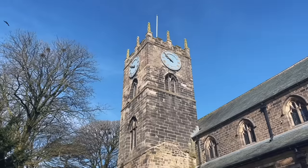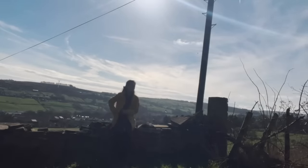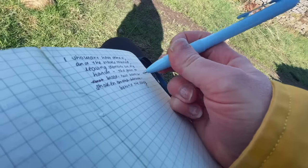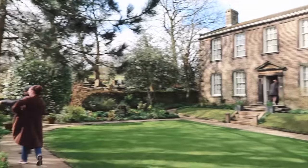I was thinking about this Charlotte Brontë quote so I thought I'd read it for you: 'I believe in some blending of hope and sunshine sweetening the worst lots. I believe that this life is not all, neither the beginning nor the end. I believe while I tremble, I trust while I weep.' I've popped back to the room to put my coat away. This is why I came to Haworth at all — to see the Brontë Parsonage where the Brontë sisters lived and worked.